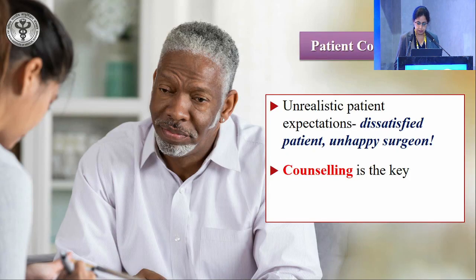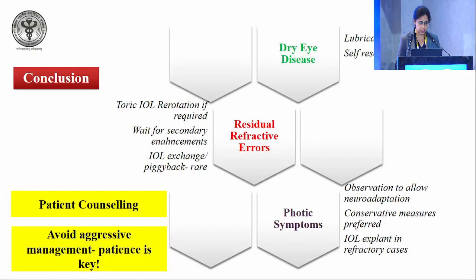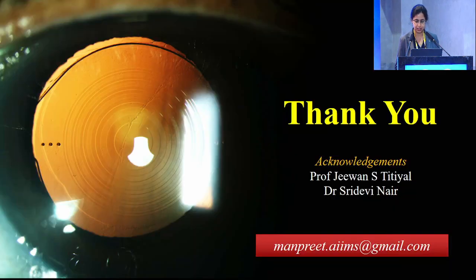Patient counselling is of paramount importance because unrealistic patient expectations lead to a dissatisfied patient and an unhappy surgeon. To conclude: dry eye disease, residual refractive error, and photic symptoms are some of the causes that lead to unhappy patients. Patient counselling should be performed and aggressive management should be avoided. Patience is the key to managing these patients.